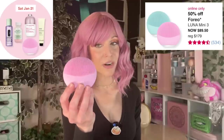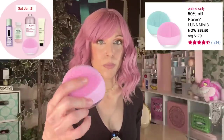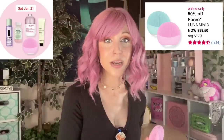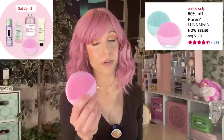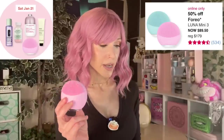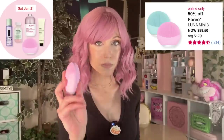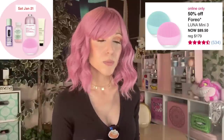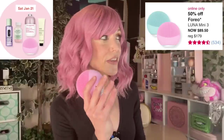Then we have the Foreo Mini 3 — I got this in PR and I like it. The Foreos are all great. It's got softer bristles, and many times in this sale I've talked about products where you'll have to buy replacement items, but you never have to with Foreo devices. The Mini 3 is quite soft; flip it over and there are thicker bristles. I don't think you ever need to pay full price for a tool like this.